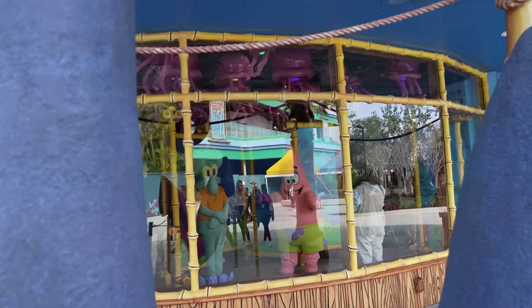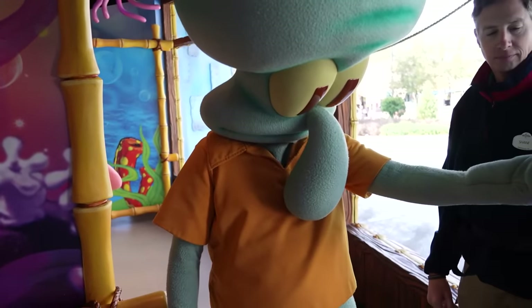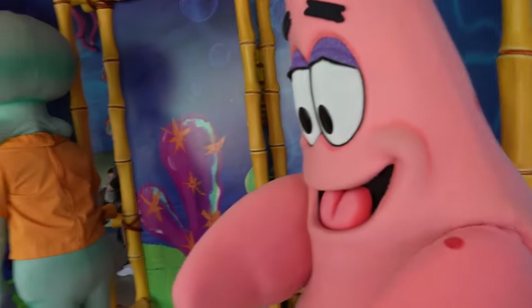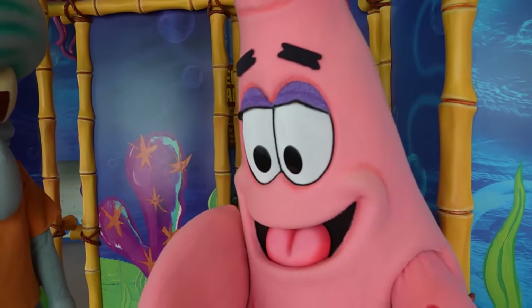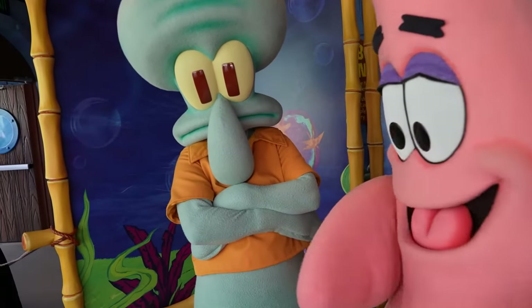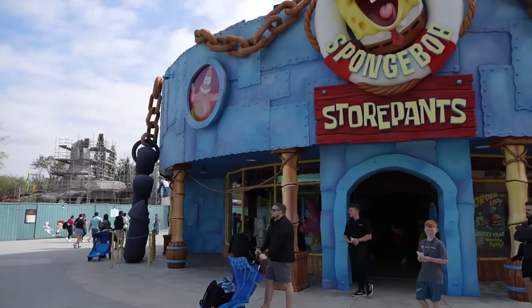Patrick and Squidward are inside SpongeBob Store Pants doing their part — Squidward looking bored, Patrick looking happy. Patrick, how's it going? Have you done anything to annoy Squidward today? Every day, right? But how could you be angry at him — look at that smile on his face. I feel bad — Poppy's out here with a huge line, but Patrick and Squidward inside SpongeBob Store Pants have just no line at all. You guys should definitely check into SpongeBob Store Pants if you get a chance.